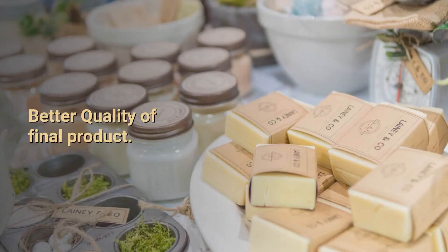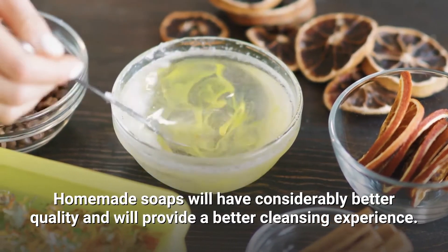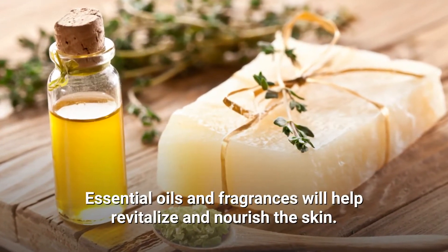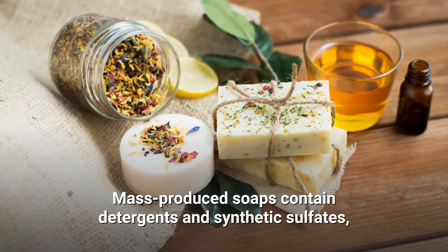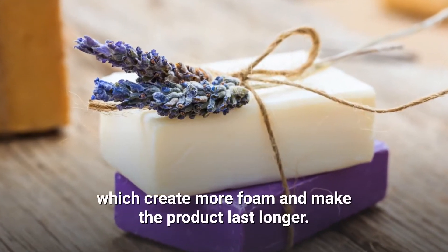Better Quality of Final Product: Homemade soaps will have considerably better quality and provide a better cleansing experience. Essential oils and fragrances help revitalize and nourish the skin. Mass-produced soaps contain detergents and synthetic sulfates, which create more foam and make the product last longer.